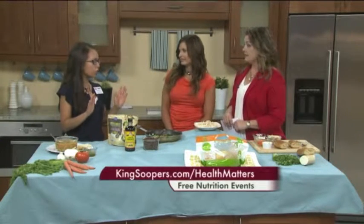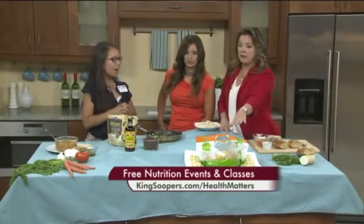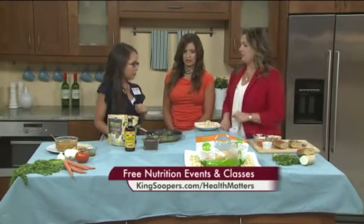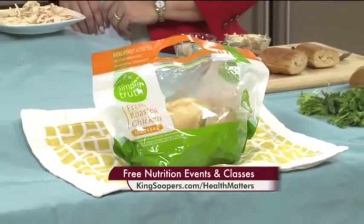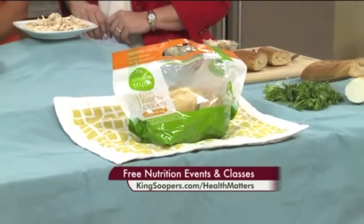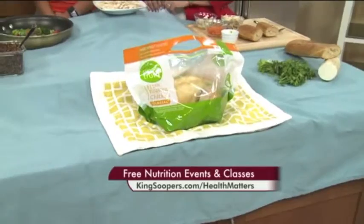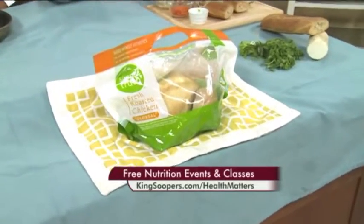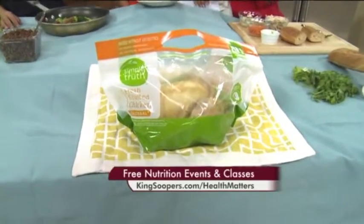Less than 15 minutes. So my trick for good, healthy meals that are fast and healthy are having a center stone. For example, maybe a Simple Truth rotisserie chicken — big chicken right there in the bag. Just run in and pick it up. Simple Truth doesn't have a lot of sodium in it. It's always free from a long list of 101 ingredients, never any hormones, completely vegetarian fed — a very wholesome product. No artificial ingredients, period.